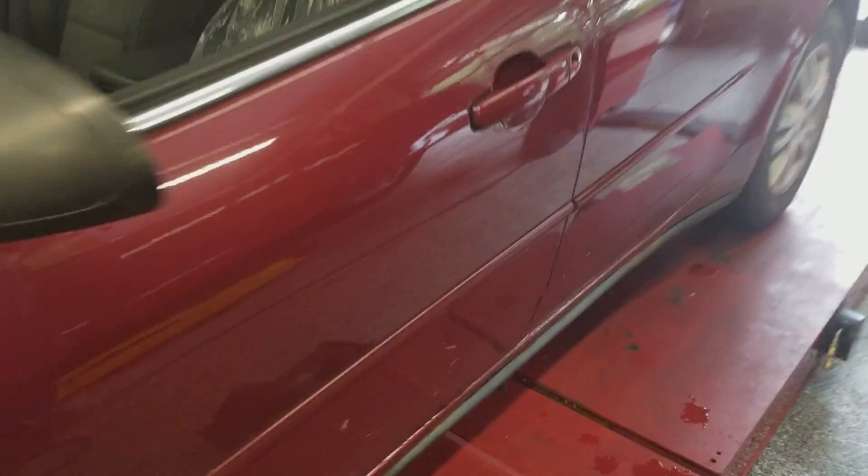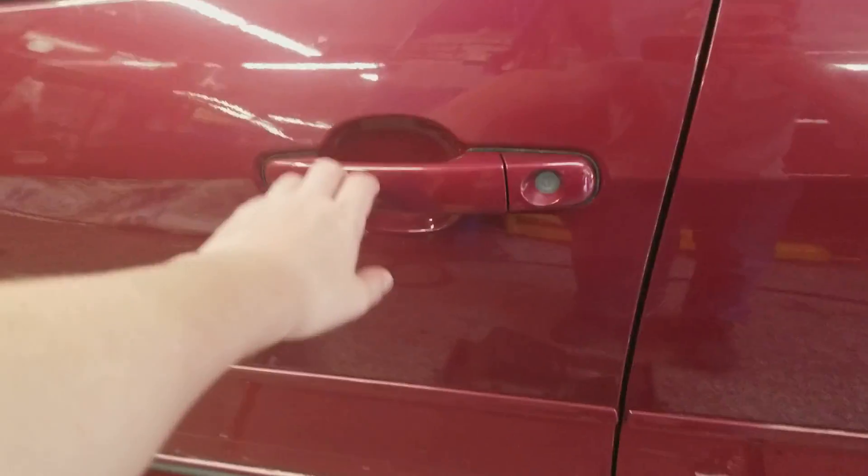Now let's take a look inside of this Pontiac. This Pontiac was manufactured in March of 2005.